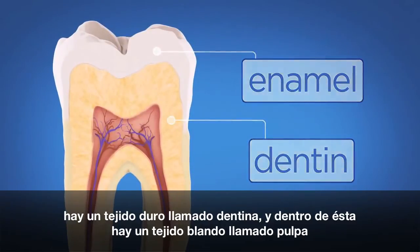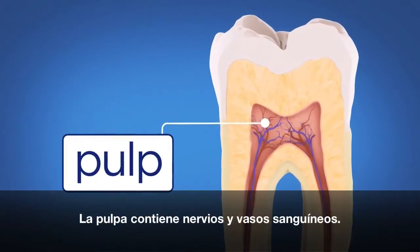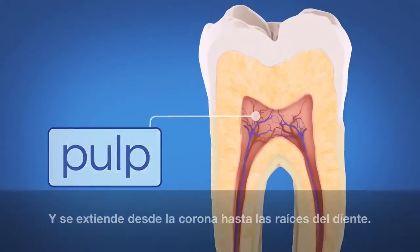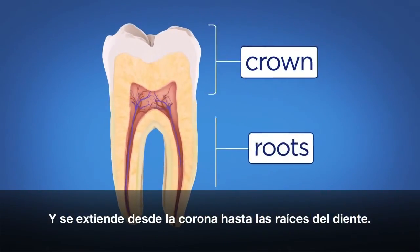Inside the dentin is a soft tissue called pulp. The pulp contains the tooth's nerves and blood vessels. It extends from the crown of the tooth into the roots of your teeth.